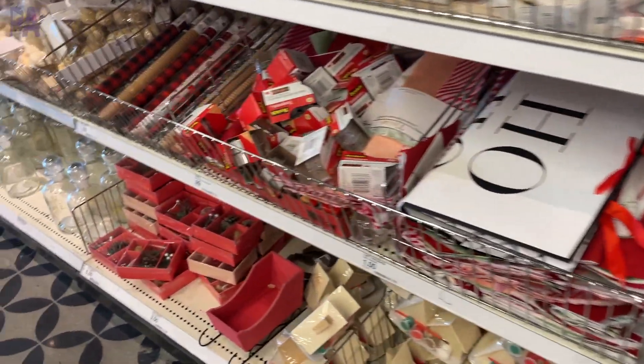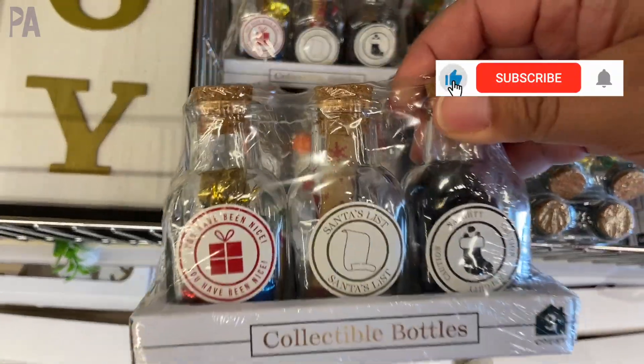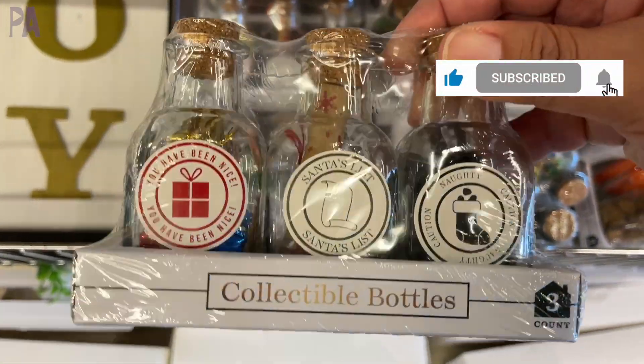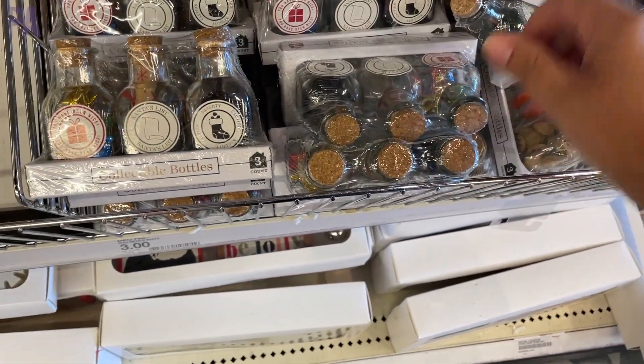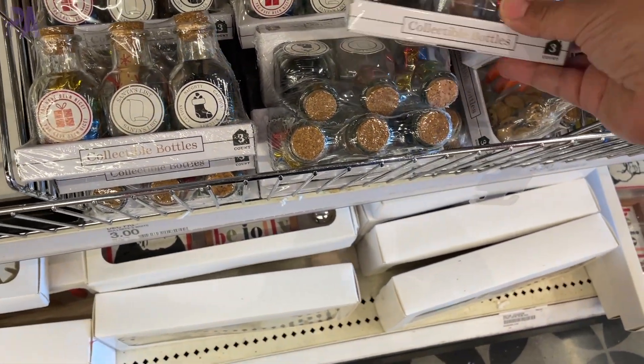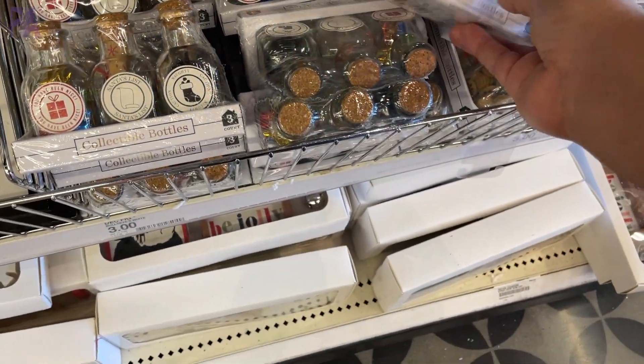I traveled to four different Target Dollar spots to bring you today's video, so we have quite a few things to go over. Starting off with these little collectible bottles. They had some really fun sayings on them and inside has the little trinkets to match the label. These are a set of three and they're little glass bottles. They're super cute.